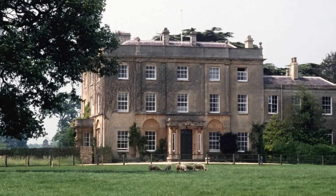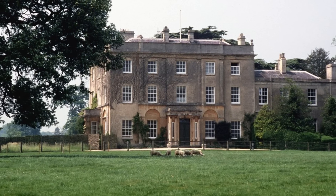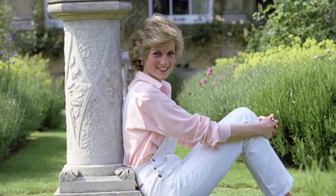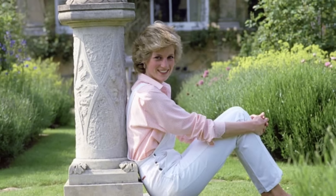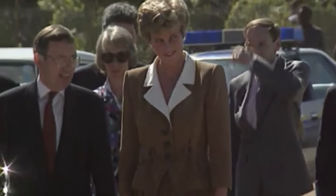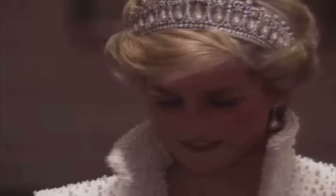When Charles first arrived, Highgrove possessed little more than a neglected kitchen garden and some pasture land with a few hollow oaks. At the heart of the house, amidst the splendor of its historic halls and verdant gardens, lies a space that holds a special place in the hearts of many — the cherished quarters once inhabited by the beloved Princess Diana. Known for her grace, compassion, and enduring legacy, Princess Diana captivated hearts and minds with her warmth and sincerity.